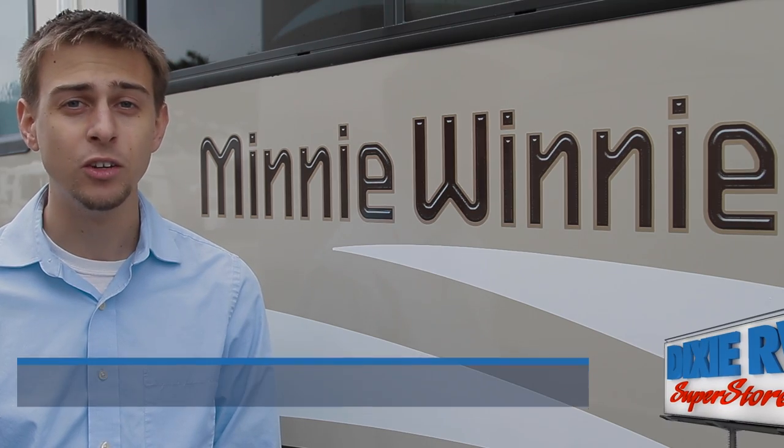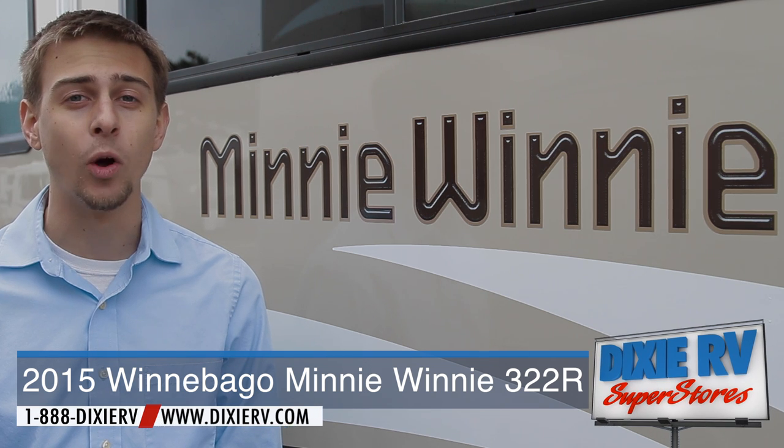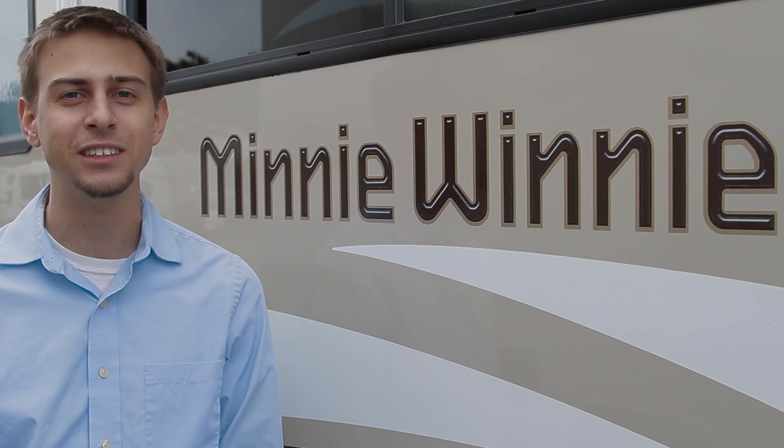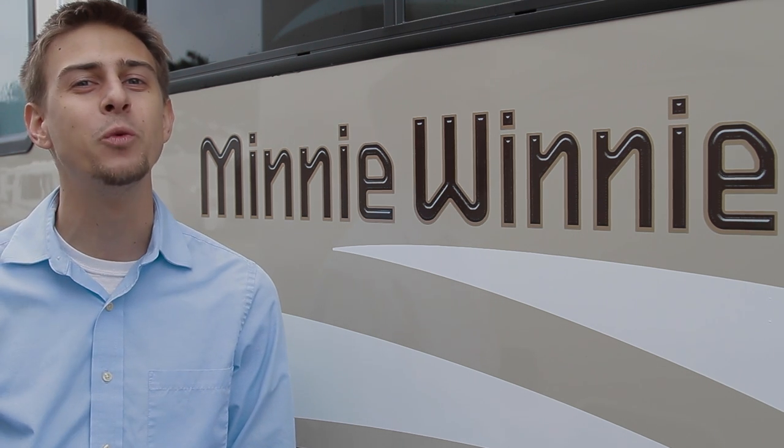If you'd like more information on this unit, you can give us a call at 1-888-DIXIE-RV or you can visit us online at www.DIXIE-RV.com. And remember, Dixie RV — helping you retire one weekend at a time.